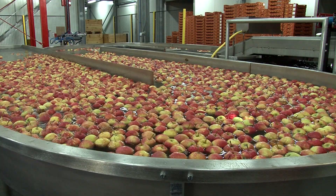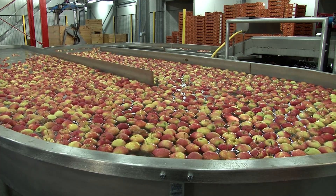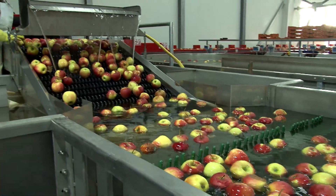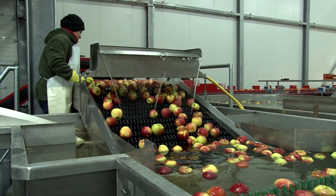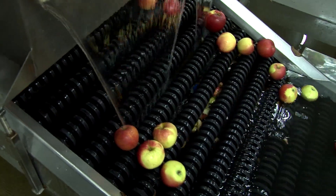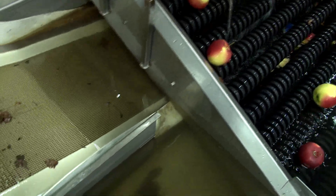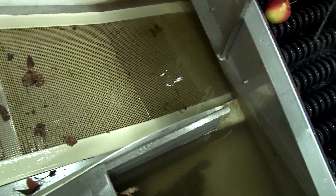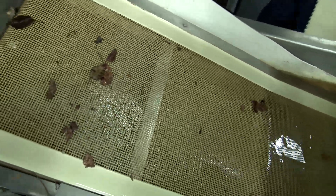From an unloading tank, the apples are transported via water channels to a storage buffer tank, and subsequently to the singulator, where they are extracted from the water section of the sorting line. The singulator is equipped with filters for waste, which allow the removal of leaves. Optionally, apples can undergo cold water rinsing here.